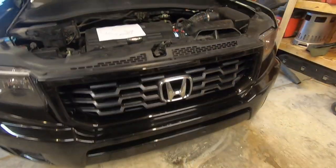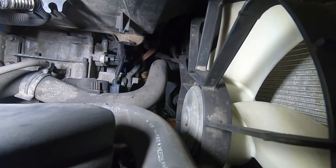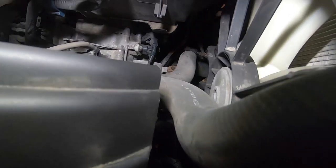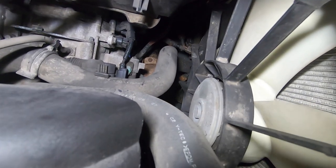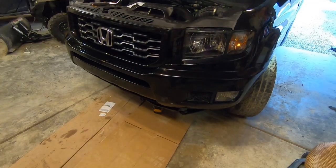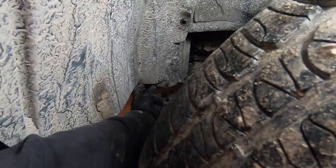No mechanic has ever heard of a transmission failing from fluid being too cool, but fluid that's too hot can destroy a transmission in seconds. The process is simple: looking straight down, you can see two lines coming from the transmission going into the cooler. One line out of the transmission cooler goes straight back to the transmission, and the other goes to a T-fitting. All we need to do is connect those two rubber hoses to each other instead of to the hard metal lines. To access the transmission lines, we need to remove some Honda plastic clips.